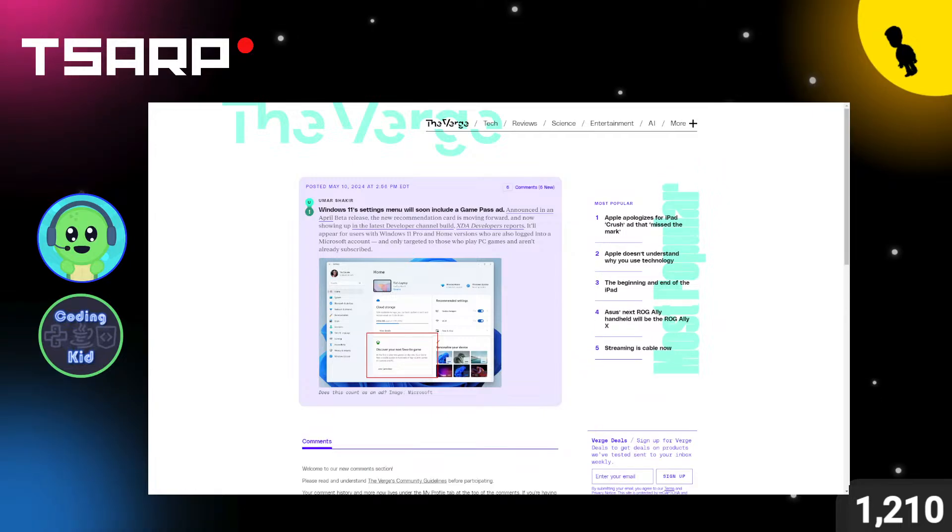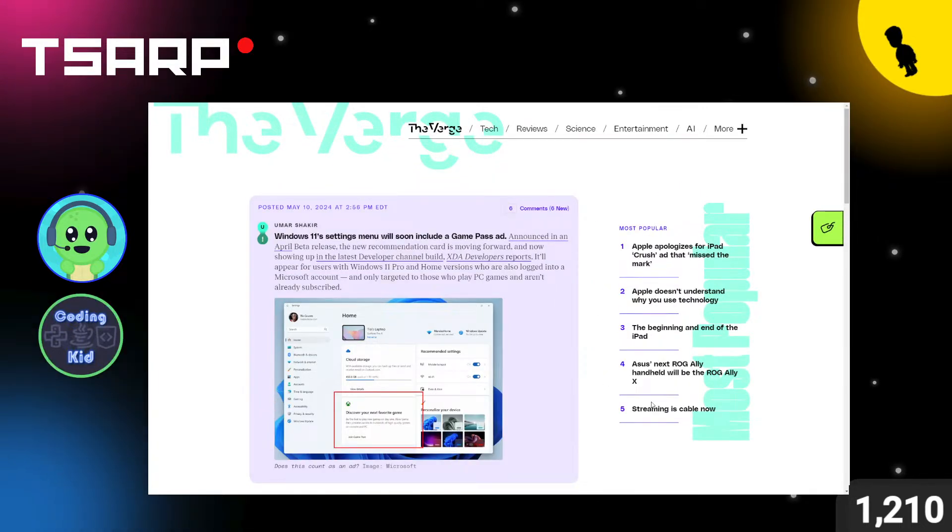Speed-run topic: Windows 11's settings menu will soon include a Game Pass ad. It'll appear for users with Windows 11 Pro and Home versions. The settings menu shouldn't be advertising anything. You can see on screen there's a 'Discover your next favorite game' ad right in the settings menu — horrible. More ads everywhere between Windows 11 and EA.